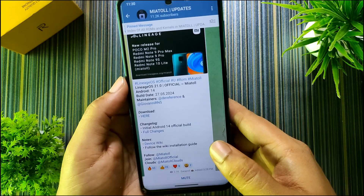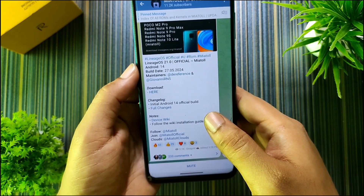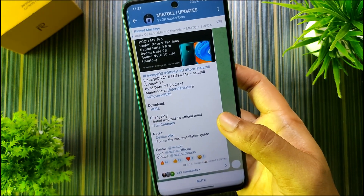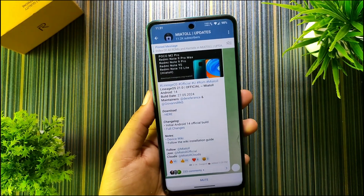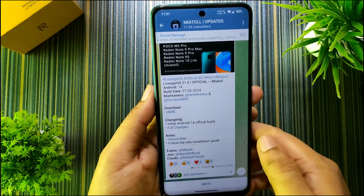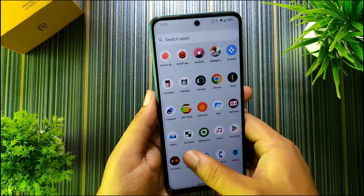This is the post — this is the 27th May build of Lineage OS 21 and it is the official build for our devices. I think it's the very first time we can see an official build for our devices, and you can directly download it from here. I will leave a link to this post in the video description.